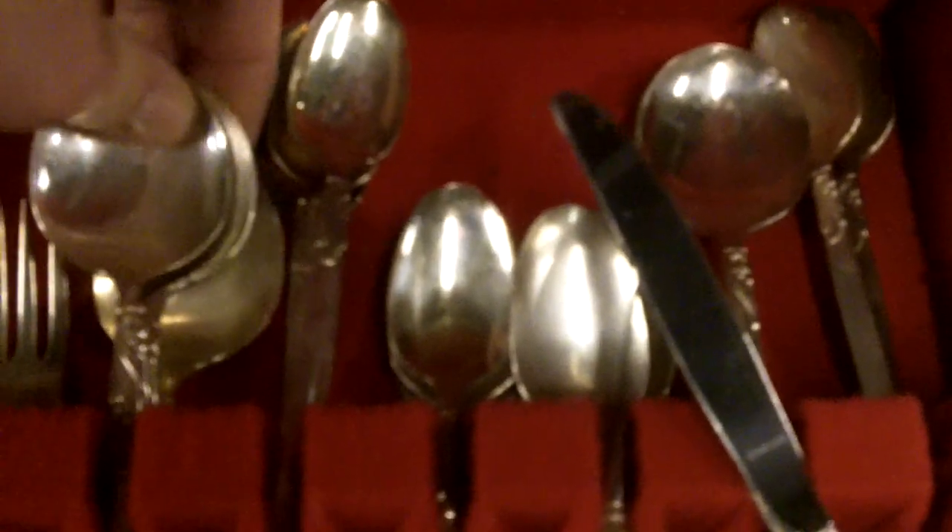Some flatware, seems to be the same pattern. There's a lot of stuff. We haven't had a live auction — what — two weeks, man. That's been a rough, rough, rough deal.